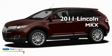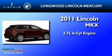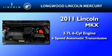This is a brand-new 2011 Lincoln MKX. It features a 3.7-liter six-cylinder engine and a six-speed automatic transmission.